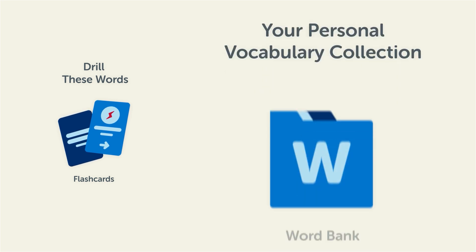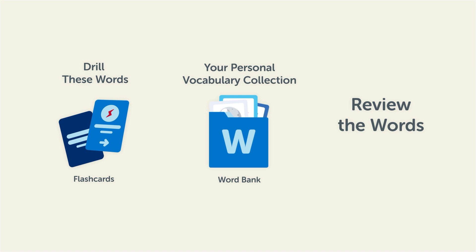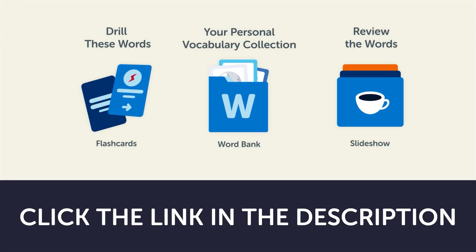Save them to the Word Bank, your personal vocabulary collection where you can print out your own study sheets. Or review the words with our looped vocabulary slideshow and play it until you know all of the words. Click the link in the description right now and sign up for your free lifetime account to get these lessons and study tips. I'll see you next time!